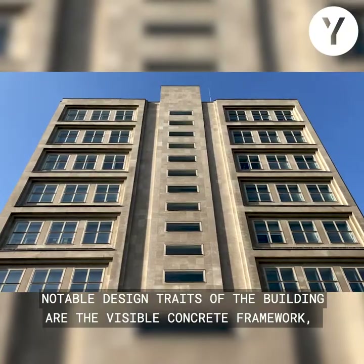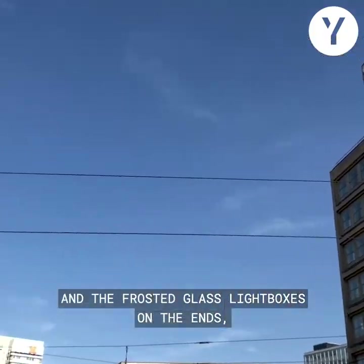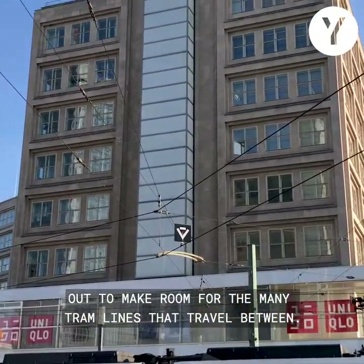Notable design traits of the buildings are the visible concrete framework, the nearly symmetrical square structure of the windows, and the frosted glass light boxes on the ends, which give the impression of a section of the building being cut out to make room for the many tram lines that travel between.